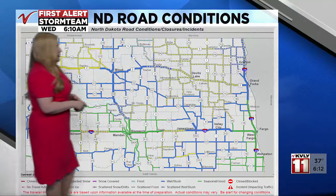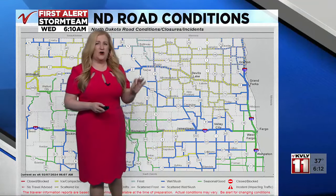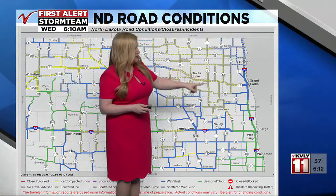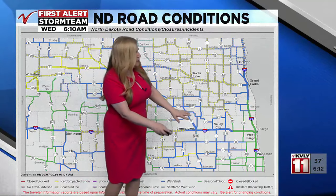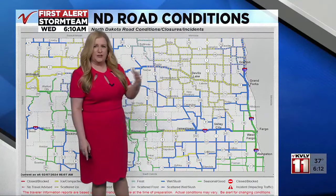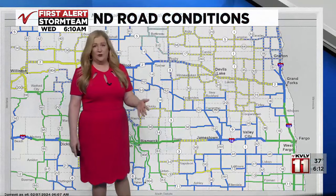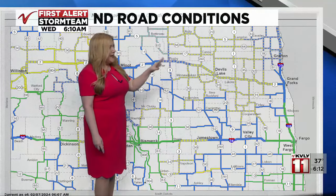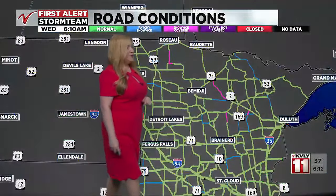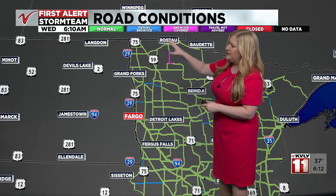Right now we've got a lot of yellow in northeastern North Dakota, which indicates patchy ice on some of the roads — very slick in Devils Lake potentially. The deeper blue colors indicate wet roads being reported, and if temperatures drop a little bit more it might become more icy in those spots. Southeastern North Dakota is in the green, meaning typical for the season, but that doesn't mean it's completely perfect. In Minnesota, a similar situation where the DOT is indicating either patchy ice or ice-covered roads.